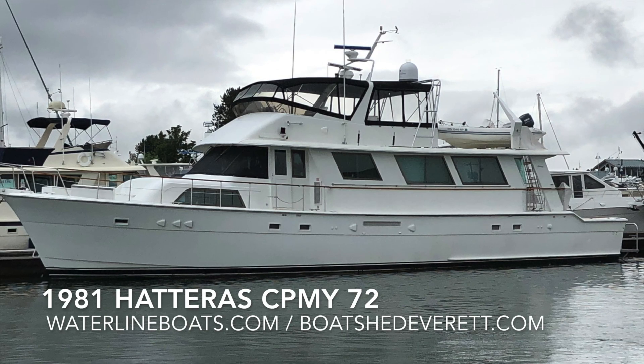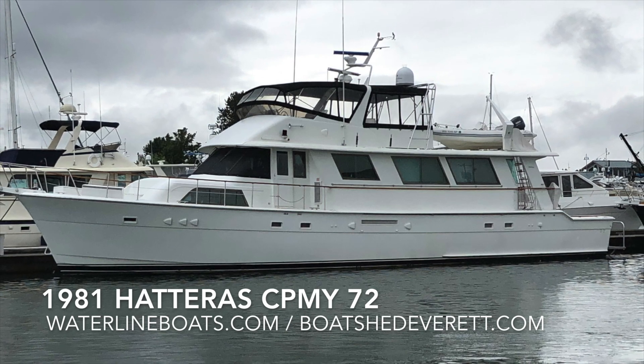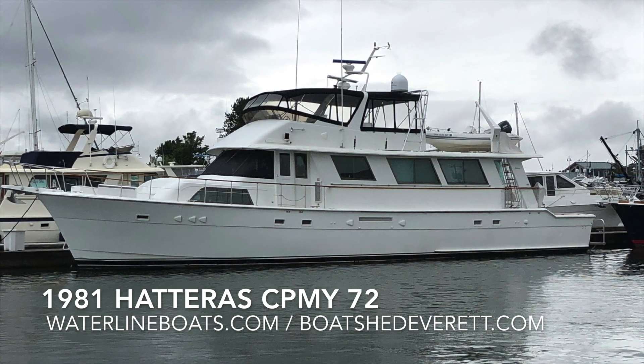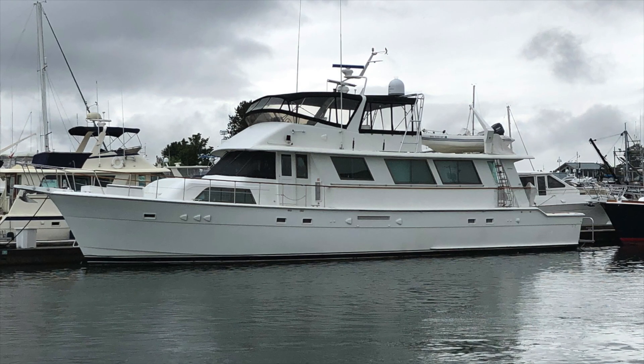Hello, thank you for joining me for a video presentation of a 1981 Hatteras Cockpit Motor Yacht 72. For over 130 photos, virtual reality photos, as well as complete specifications, please visit www.waterlineboats.com or www.boatshedeverett.com.